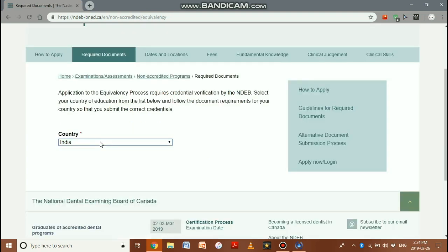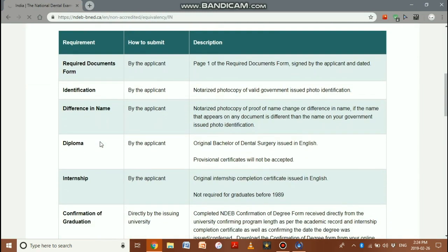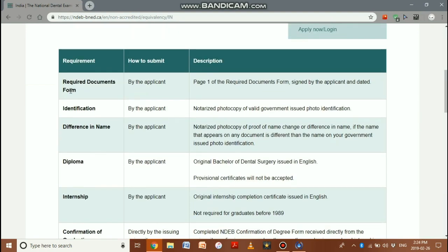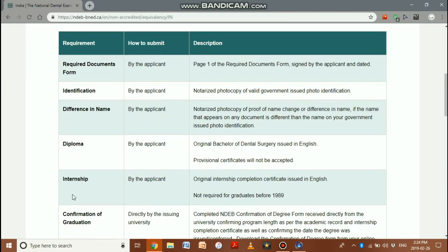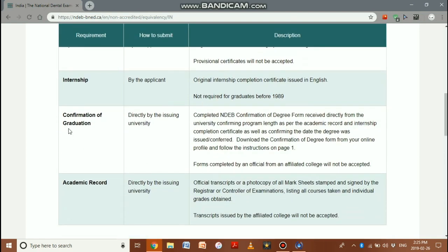Now for required documents: the NDEB provides a full list. You must submit the required documentation form, identification, any difference in name, your original dental degree, and original internship completion certificate. The applicant must provide those personally. Additionally, a confirmation of graduation form must be signed by the controller of examinations, registrar, or dean, and academic transcripts must be issued by the university in a sealed envelope.